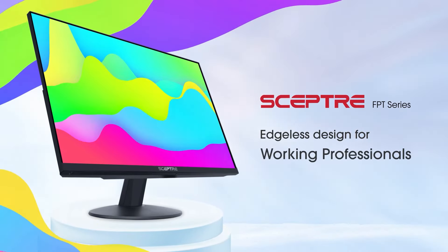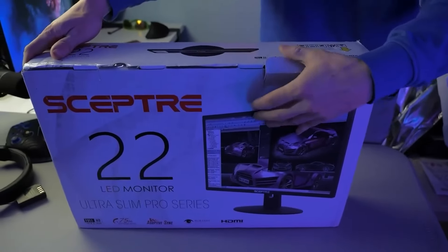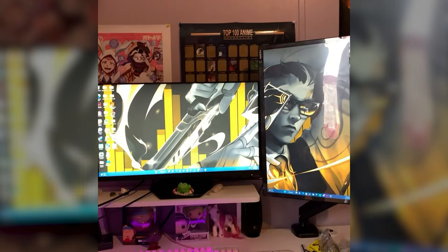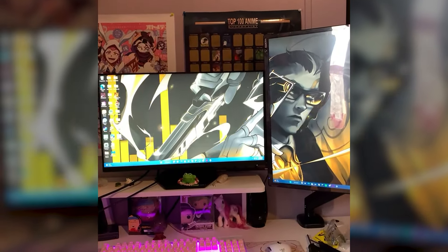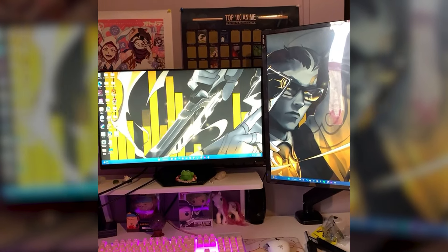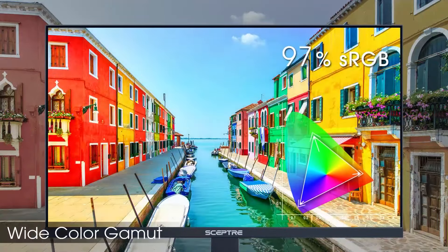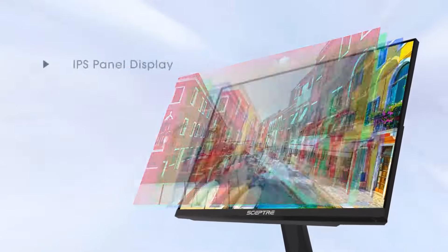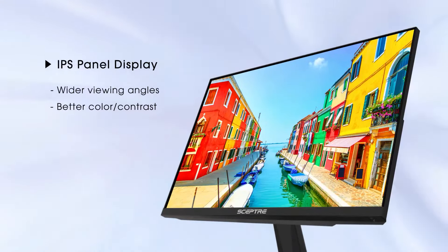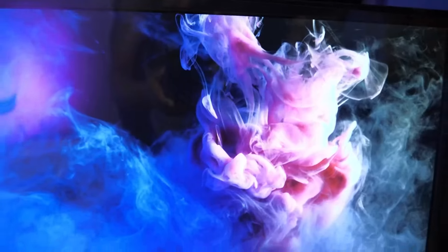Number 5: Scepter IPS Gaming Monitor. The IPS panel is known for its ability to deliver excellent color accuracy and visibility from a wide range of viewing angles. It ensures a sharp and vivid display, making it suitable for various uses. The fast refresh rate of 75Hz enhances smooth image transitions, reducing common issues like screen tearing, making it ideal for gaming or watching fast-paced videos. With a brightness level of up to 320 candelas per square meter, colors appear brighter and more vibrant. Built-in speakers add convenience by offering smooth audio output, especially useful in gaming or work environments.